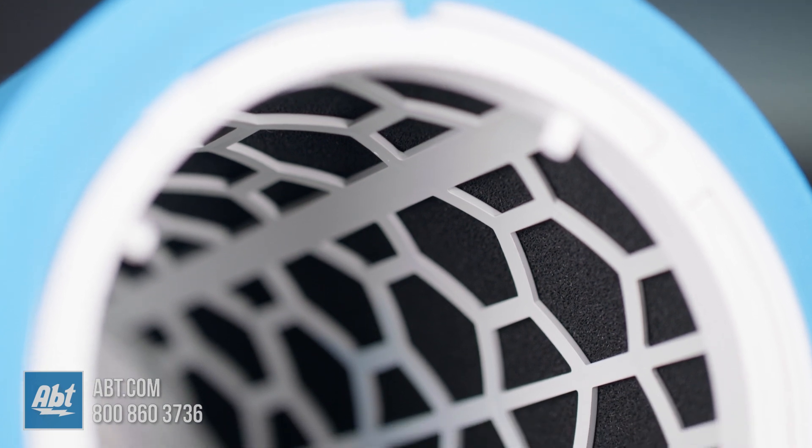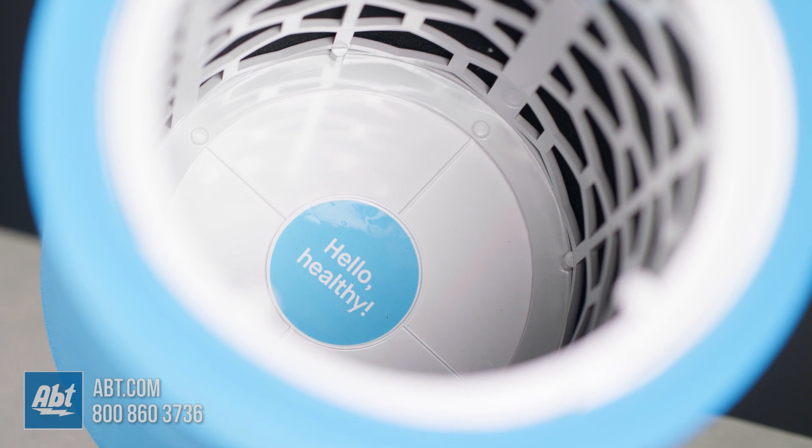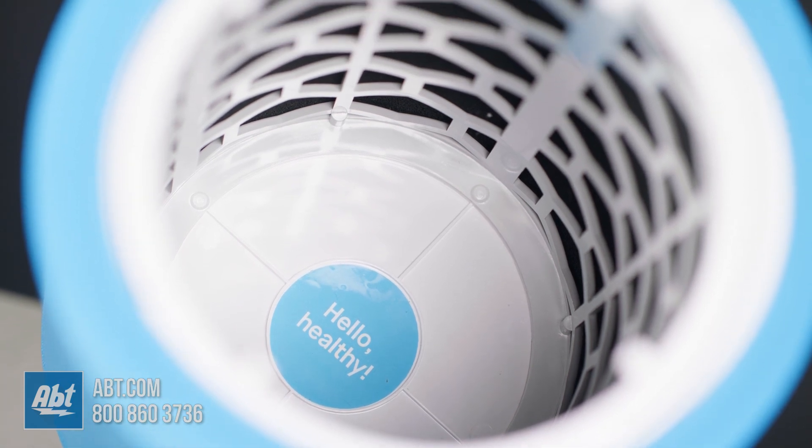And last but not least is the activated carbon filter that removes odors caused by things like smoking, pets, cooking, and VOCs. Not only is this device cleaning up your air, it's also making it smell better.